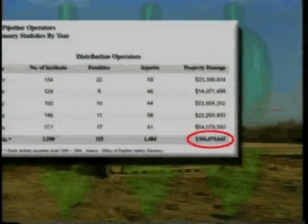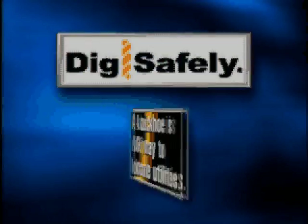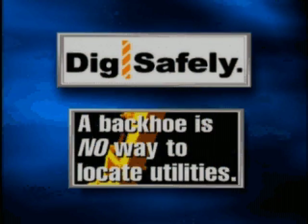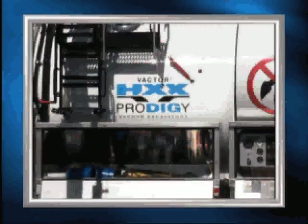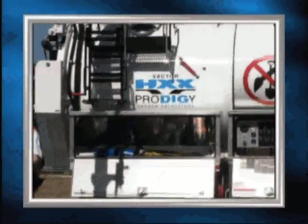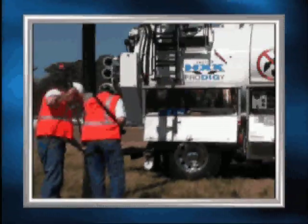Excavation damage caused by hits to buried utilities and pipelines costs companies millions of dollars in repairs, fines, and downtime. Contractors, municipalities, and utilities faced with this liability are turning to a trusted name, VACTOR Manufacturing, and the VACTOR HXX Prodigy, a product specifically designed for a wide range of non-destructive vacuum excavation applications.